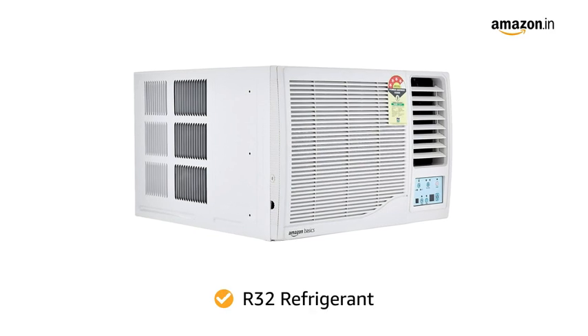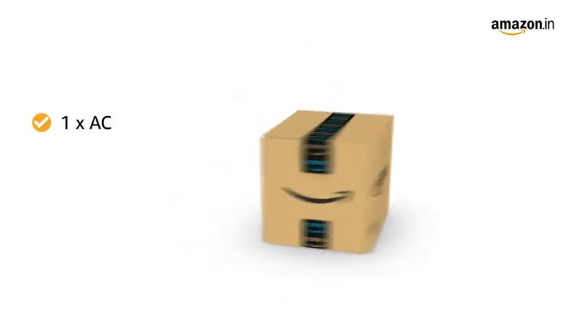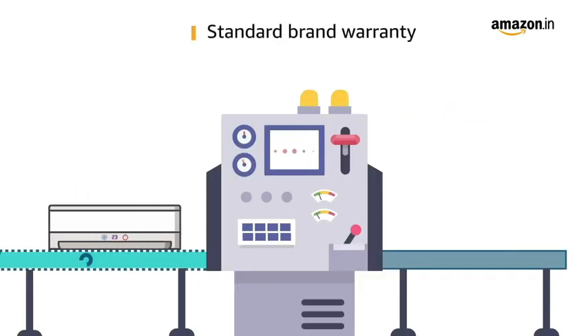The R32 refrigerant is environment friendly with no ozone depletion potential. Inside the box you will find 1 AC, 1 remote control, 1 user manual, and 1 warranty card. This product comes with standard brand warranty.